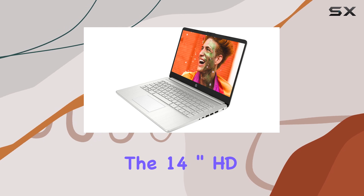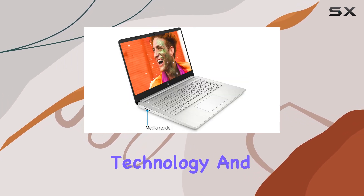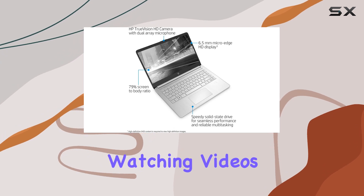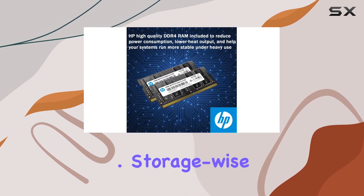The 14-inch HDLED 220 nits IPS display with BrightView technology and micro-edge design offers a vibrant and immersive visual experience. Whether you're working on spreadsheets, watching videos, or browsing the web, the display ensures clarity and crisp visuals.